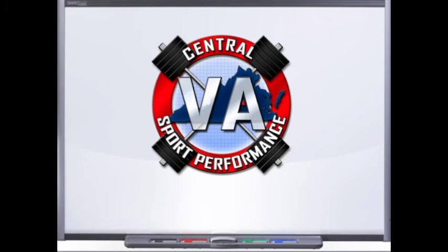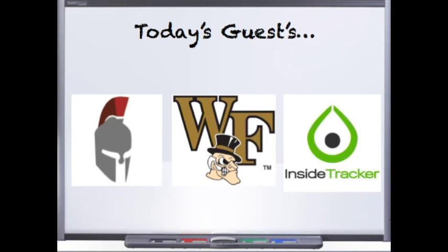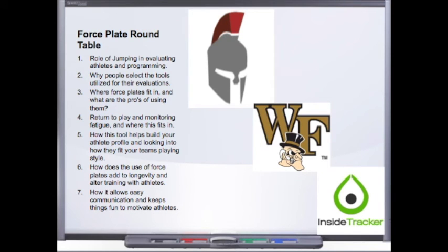Hello and welcome to the podcast. Today we have a little bit of a different talk — we're going to sit down and have a roundtable discussion with Sparta Sports Sciences' Mike Hoffman, Wake Forest's Ryan Horn, and Inside Tracker's Carl Valley, and we're going to talk about force plates.